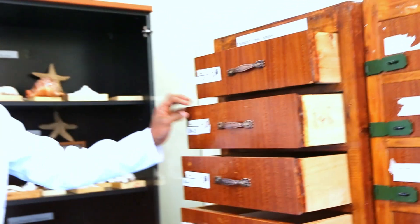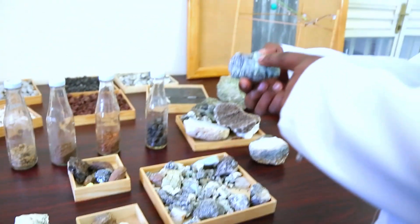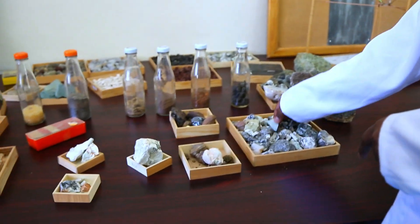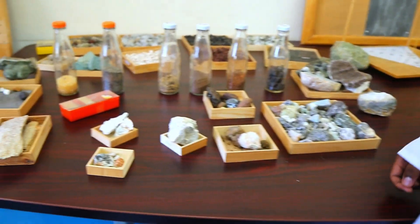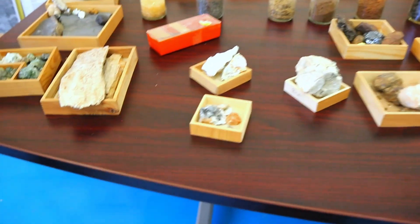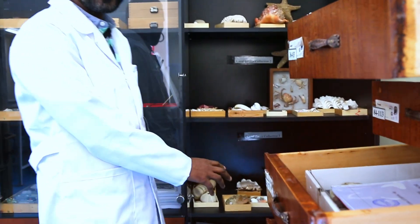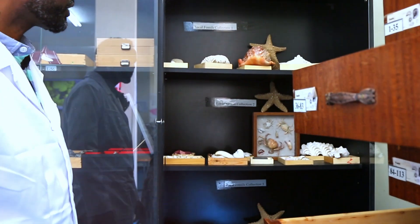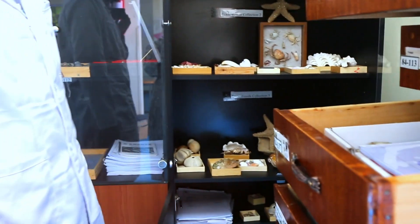For macro fossils, we have a lot of standard samples that we use. We also have local collections from Ethiopia, as well as collections from the rest of the world. As you can see here, these are the different samples we collected from Ethiopia, from sedimentary basins of Ethiopia, and also from different countries outside Ethiopia.